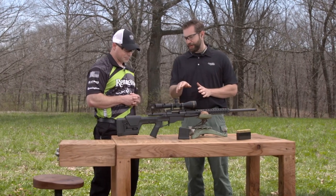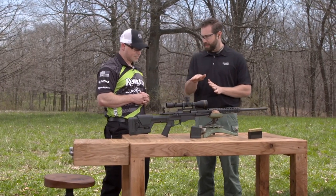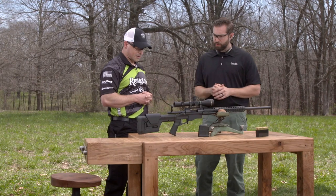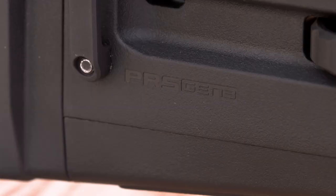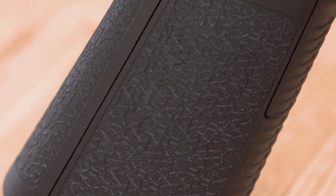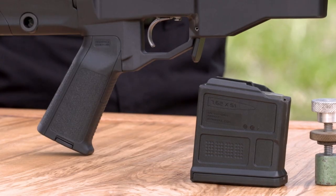Moving back to the trigger — the exact name for that trigger is the Exmark Pro. It is externally adjustable. And there's some Magpul stuff on this rifle as well — we've got the PRS Gen 3 Magpul stock, very adjustable. We also have the Magpul pistol grip and a Magpul magazine as well, five rounds.